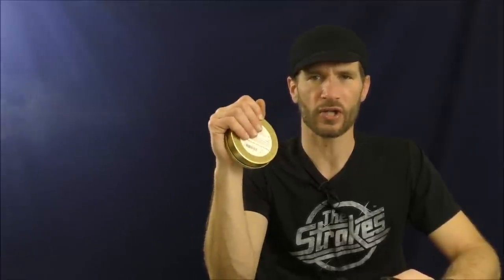Thank you guys so much for watching this edition of the Stuff and Things show. I've been your good friend Bradley, you've been the audience. This has been Stuff and Things — I'll see you later.